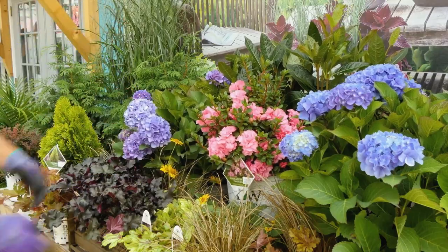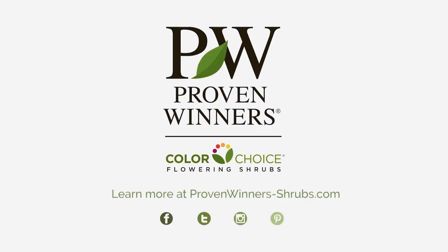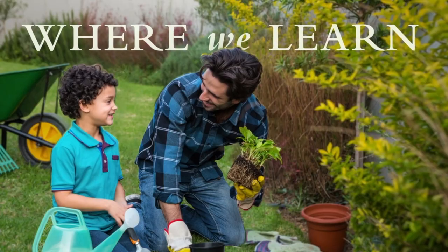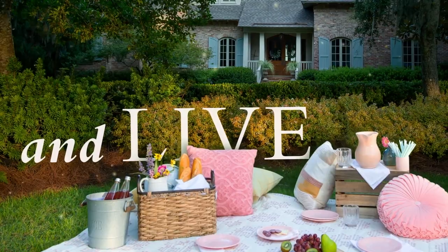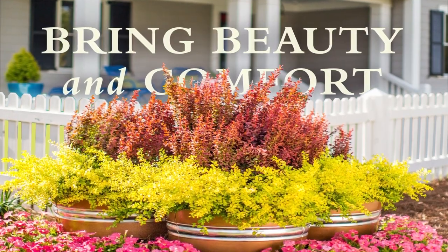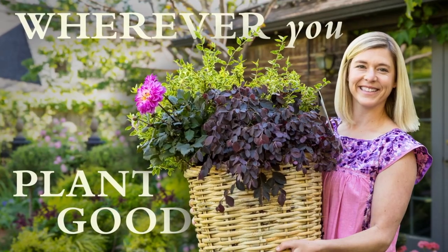Find our award-winning shrubs at your local garden center. Now more than ever, our homes are our havens, where we learn, love, and live. Let garden projects, inspired or simple, bring beauty and comfort to you. Wherever you choose to plant good, we're with you.